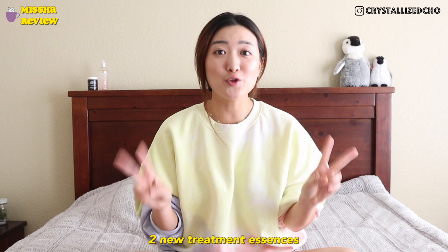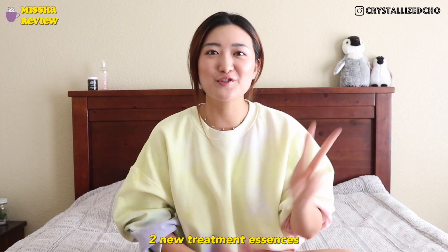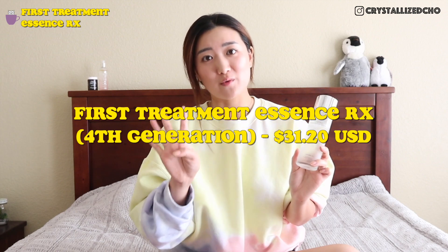I've personally used this since way before high school — I've gone through so many bottles, so I am very familiar with this OG essence. Not only has this OG essence gone through four different generations, but Missha also launched two new treatment essences. Today I'll be comparing these three essences: how they're different, the price range, and my personal rankings.